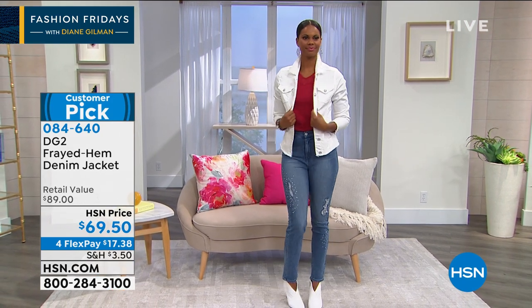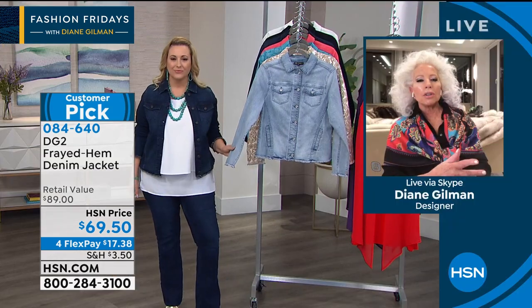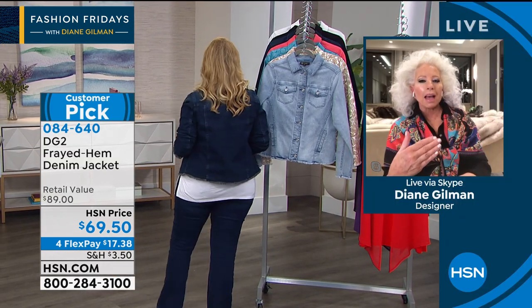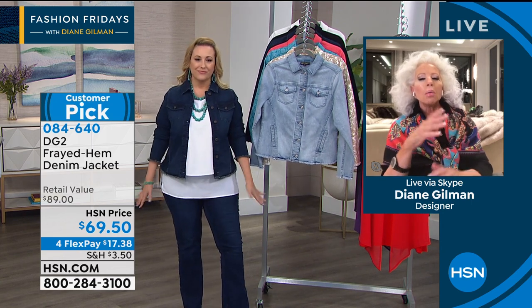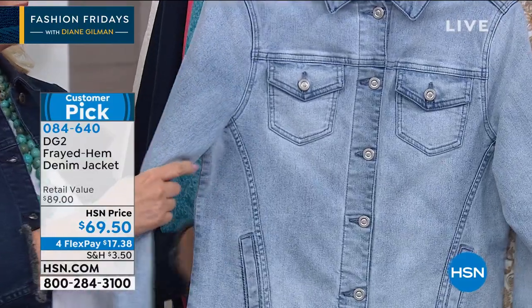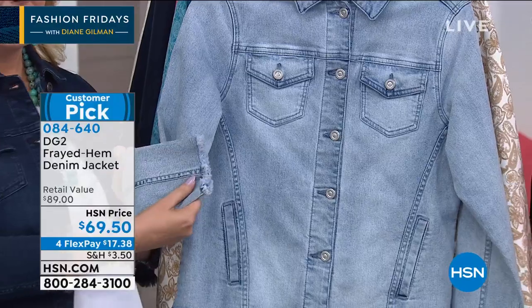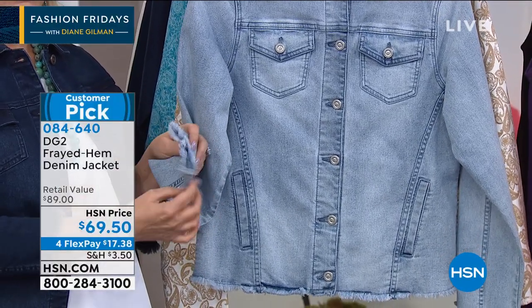We're calling this the new classic denim, because we found new kinds of enzyme washes that make it so stretchy and soft. Something I gave up on — jean jackets — because all I could ever find in the store was something very boxy and masculine, not at all what I need, which is love, forgiveness, and softness. I love the chambray — that is the most gorgeous finish. And here you have something that's going to last you for years.